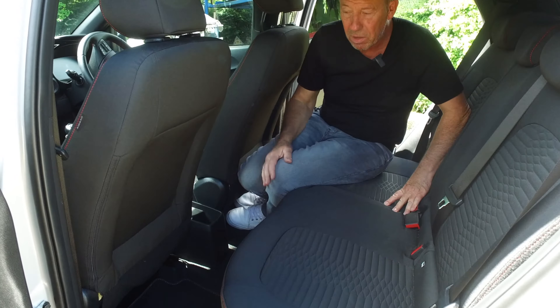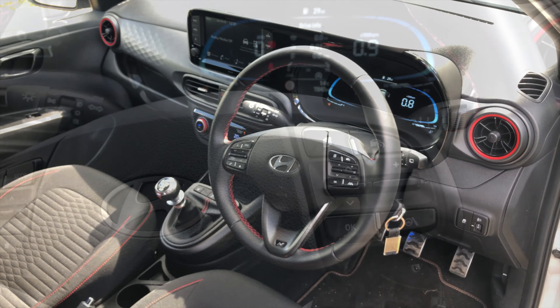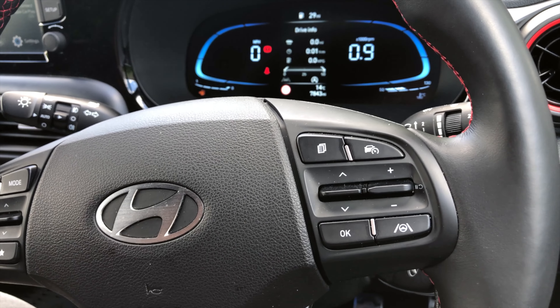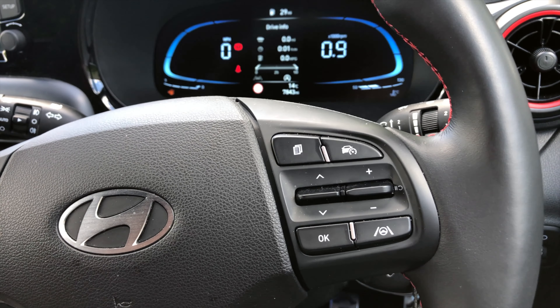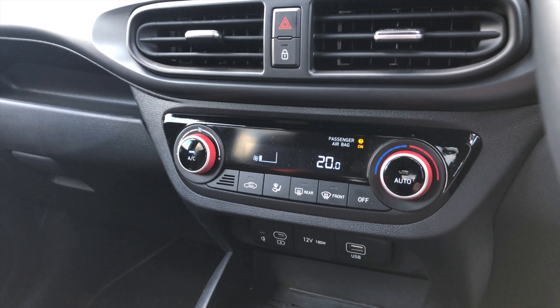Up front, the i10 is spacious, comfortable, and very nicely finished. You get an 8-inch TFT touchscreen housing a DAB radio with Bluetooth connectivity. There's a really nice digital cluster with a built-in trip computer, digital speedo, and rev meter. Entry level cars also get a multi-function leather steering wheel incorporating cruise control, lane keep assist, speed limiter, and lane follow buttons. All cars come with a digital air climate control system.